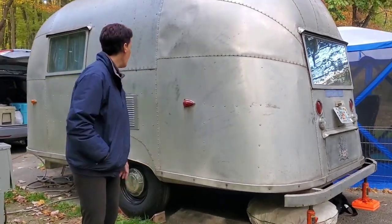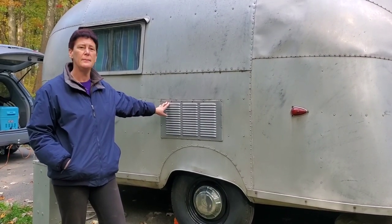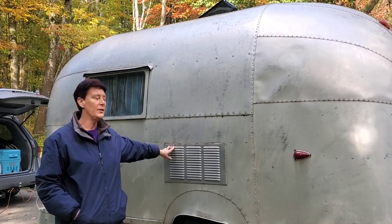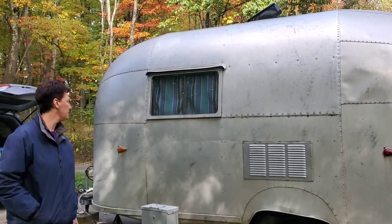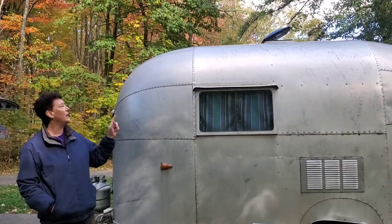Coming around the side, this is a new piece — a vent for an air conditioning unit I had added. The trailer doesn't have enough roof support for a rooftop AC unit, so they built it into the inside and vented it this way, adding new electric for it. On the roof, where there was already a vent, they added a Fantastic Fan, which is awesome because it runs off the battery even without hookups.